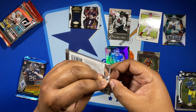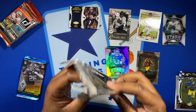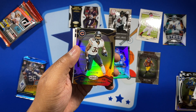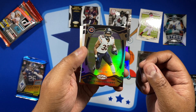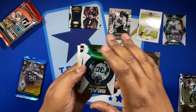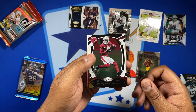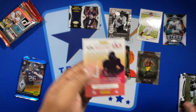Let's get to the last Certified pack. Got Ryan Tannehill, a parallel out of 249 of David Montgomery, behind that a James Robinson Seal of Approval, and then some base DeAndre Hopkins and Josh Jacobs.